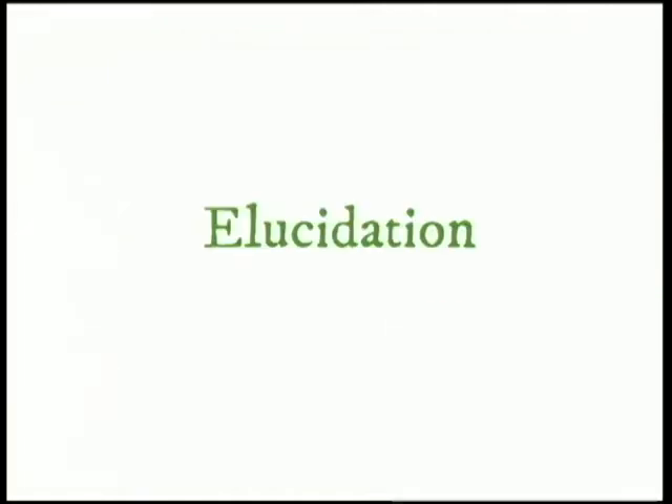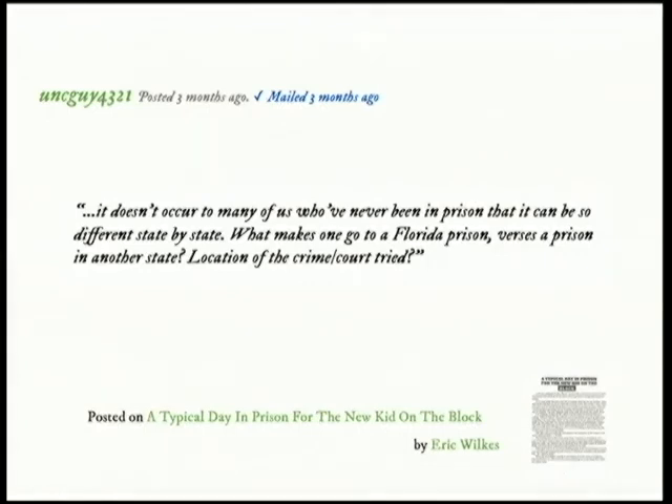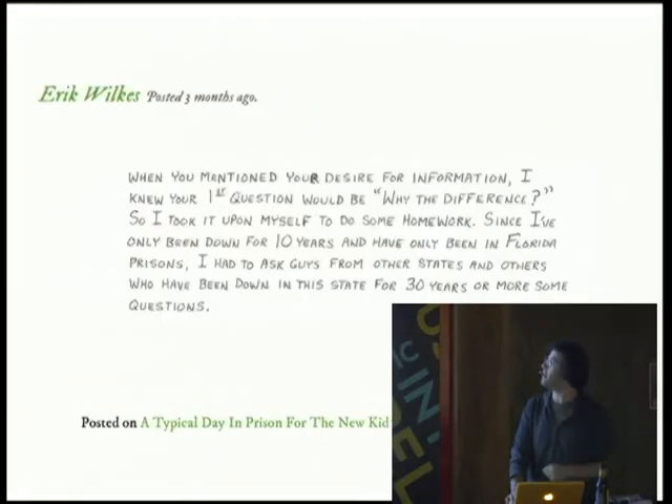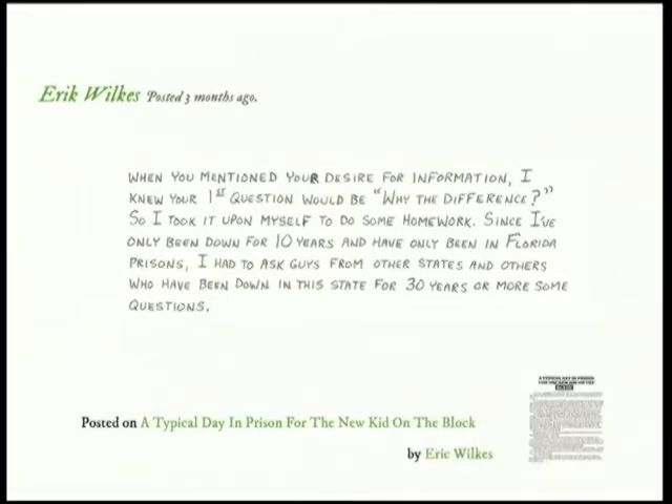We also have elucidation, because prison's a mystery. It doesn't occur to many of us who have never been in prison that things can be so different state by state. One blogger asks: what makes one go to a Florida prison versus a prison in another state? And Eric Wilkes writes back: "When you mentioned your desire for information, I knew your first question would be why the difference. So I took it upon myself to do some homework. Since I've been down here for 10 years and have only been in Florida prisons, I had to ask guys from other states." Through this little keyhole in the wall, one guy can talk to many others and send that information out to the public.